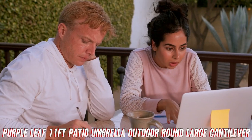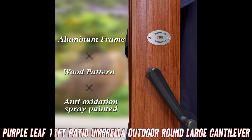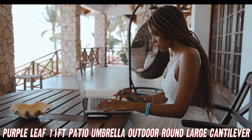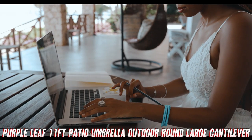Durability concerns? This heavy-duty sunshield laughs in the face of wear and tear. It's perfect for gardens, decks, pools, and patios. Heck, you could probably use it to shade your car if you wanted to.